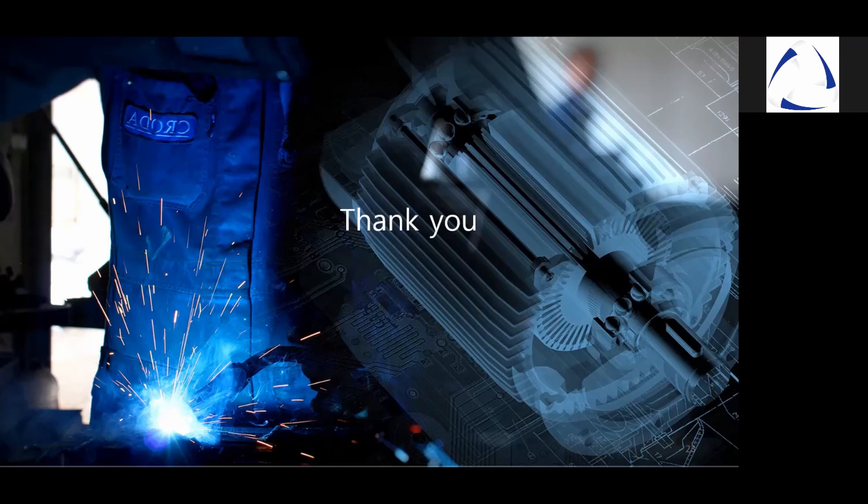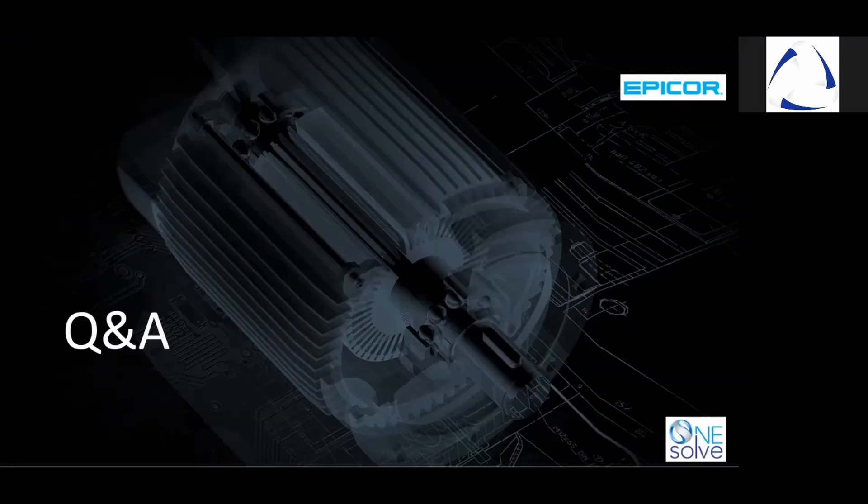Thank you for joining us today. I hope the information and the presentation I presented to you is sufficient for you to move forward. Once again, thank you to everybody for watching this webinar today. We really appreciate the fact that you've taken the time out of your day to watch the webinar. I'll now be ending the webinar. Thank you, appreciate everything.